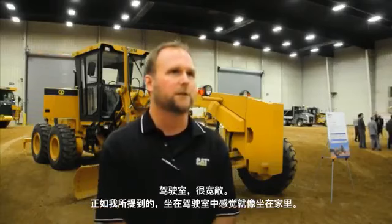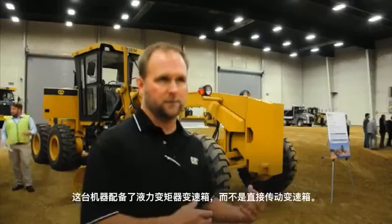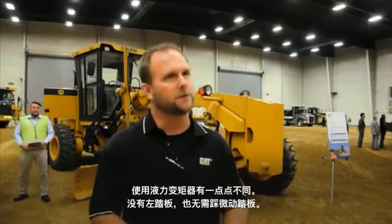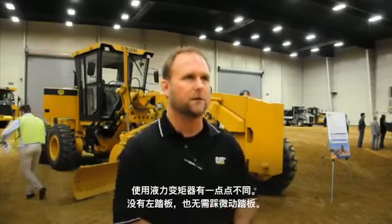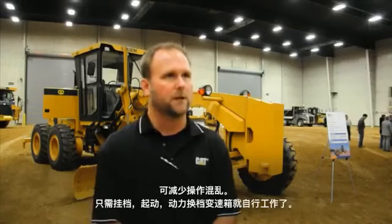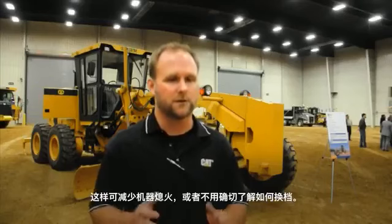The cab is very roomy. You sit in the machine and feel like you're at home — it takes you back to the older machines when I started working construction. Moving on to the powertrain, this machine has a torque converter transmission versus a direct drive transmission. All the machines I've been used to are direct drive transmissions in the K, the H, and the G series machines. There are some potential benefits with the torque converter transmission, especially with new operators — a little less confusion. You just put it in gear and go, and you still have your power shift transmission. There's probably a reduction in possibly stalling the machine — you can just put it in gear and go.